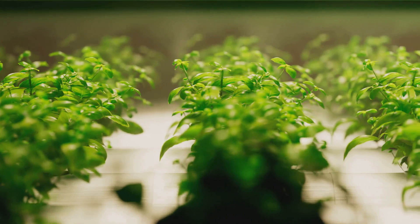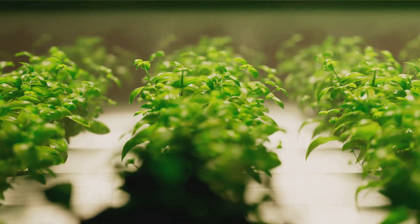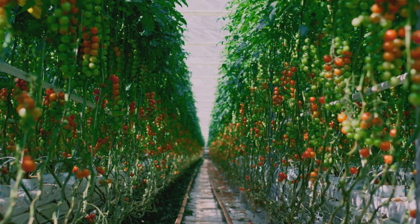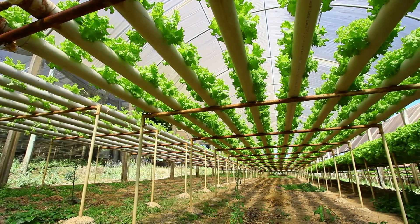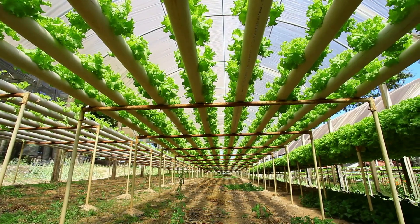Then we have the herb family. Basil, parsley, cilantro, even dill can all be grown hydroponically. These aromatic plants not only add a pop of flavor to your meals, but also brighten up your hydroponic setup with their lush greenery. If you're looking for a challenge, why not try tomatoes, cucumbers or peppers? These fruiting vegetables require a bit more care and attention, but the reward of fresh, juicy produce is well worth the effort.